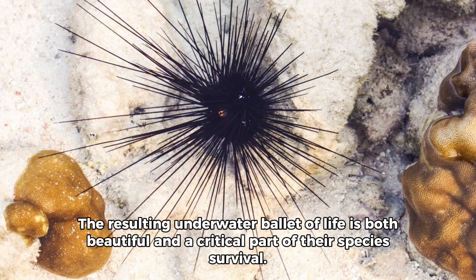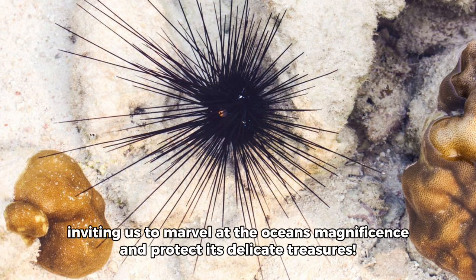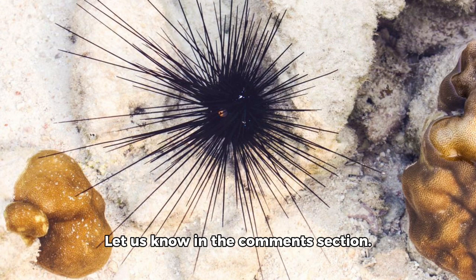The resulting underwater ballet of life is both beautiful and a critical part of their species' survival. In closing, the sea urchin leaves an indelible mark, inviting us to marvel at the ocean's magnificence and protect its delicate treasures. Is there anything specific you'd like to know more about the sea urchin? Let us know in the comments section!